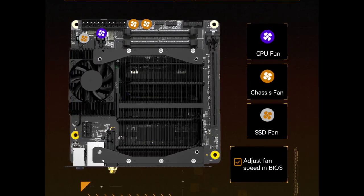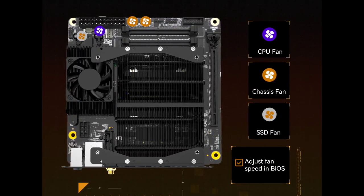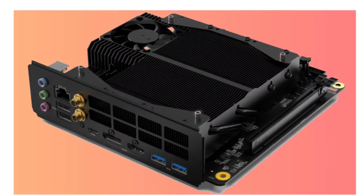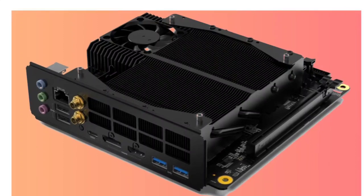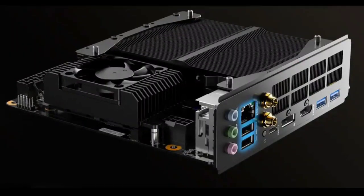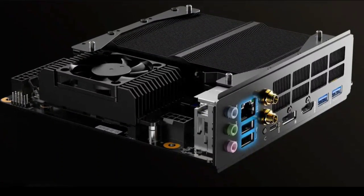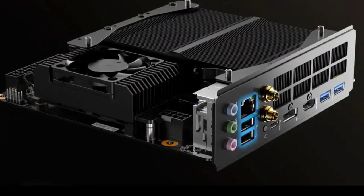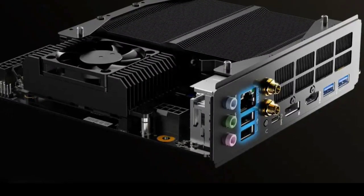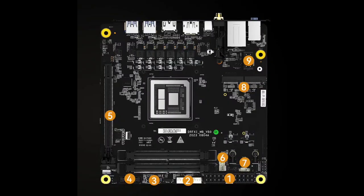This allows you to add a powerful graphics card to your system if needed. The BD 770i also includes two DDR5 SO-DIMM slots for up to 64 gigabytes of memory, an M.2 2230 slot for a wireless card, a header for up to three fans, and a variety of I/O ports including HDMI, DisplayPort, USB 3.2 Gen 2 Type-A and Type-C, and Ethernet.